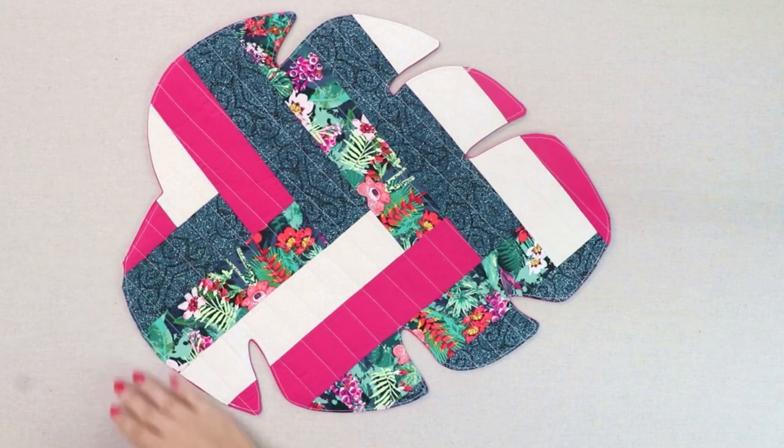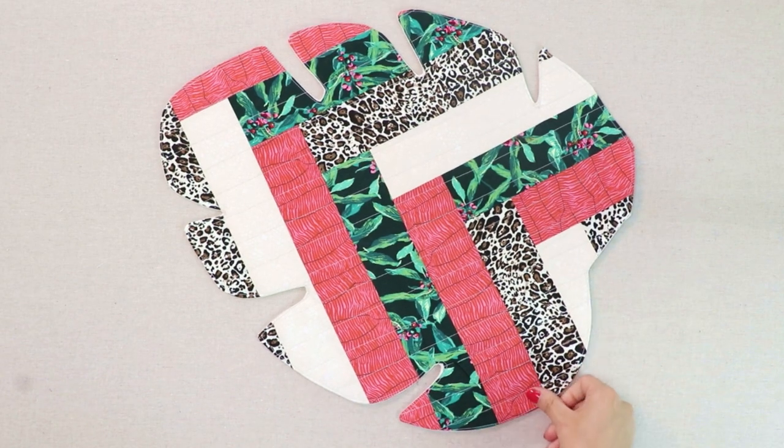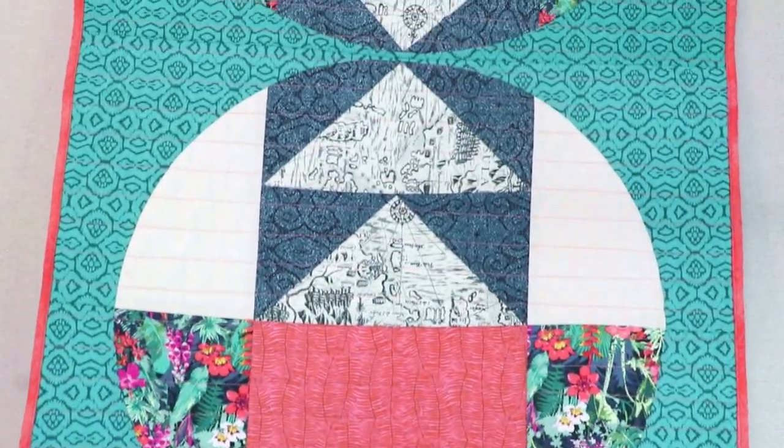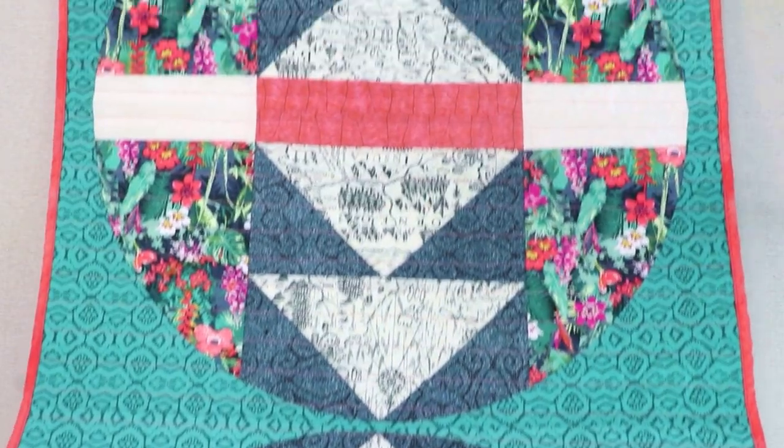Get ready to go on a sewing adventure because what makes this collection so special is the variety of substrates offered. Your fabric loving hearts are going to skip a beat with the two knits, four rayons, and one canvas print available.